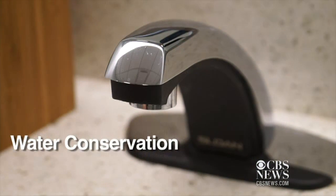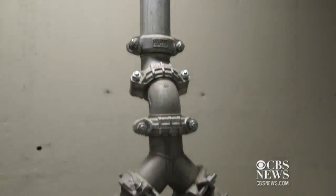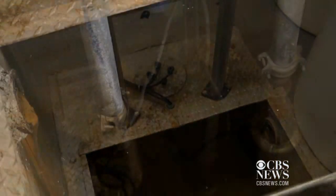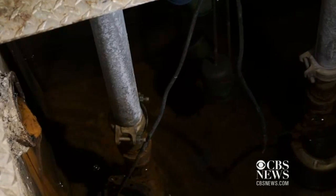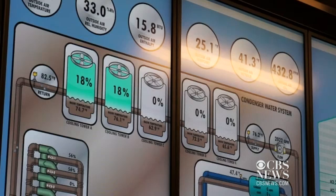We're 65 feet below the sidewalk here. There's a tremendous amount of water that flows into the site — groundwater. Instead of taking that water and pumping it into the sewer system, we capture that water and reuse it in the building. We save 13 million gallons of potable water a year.